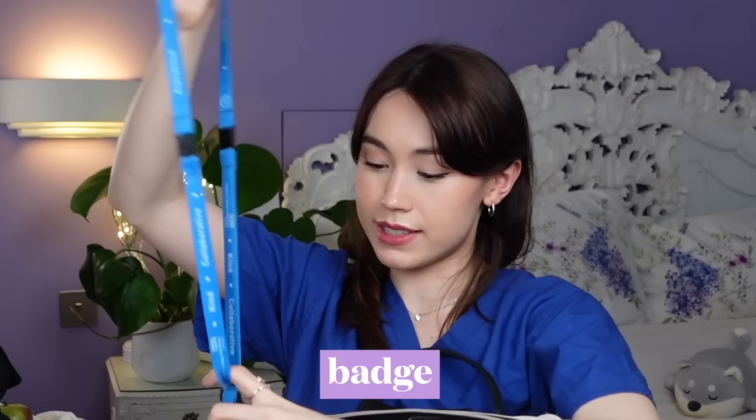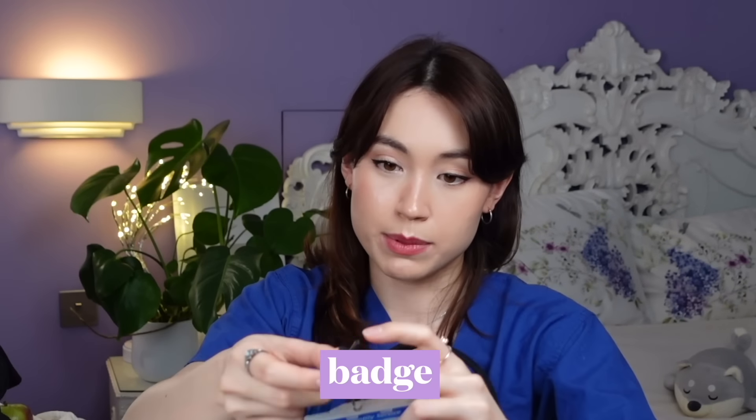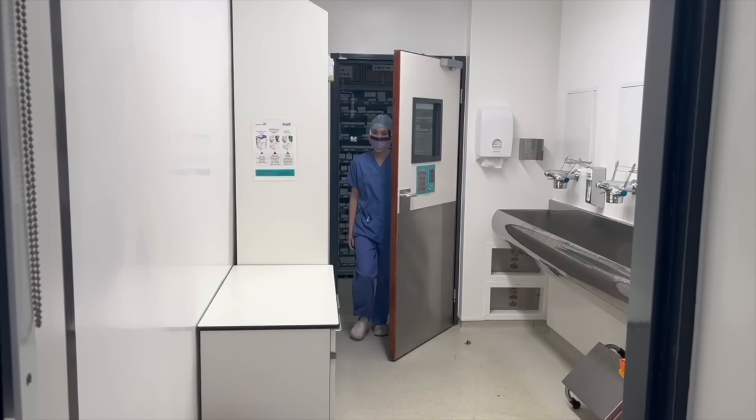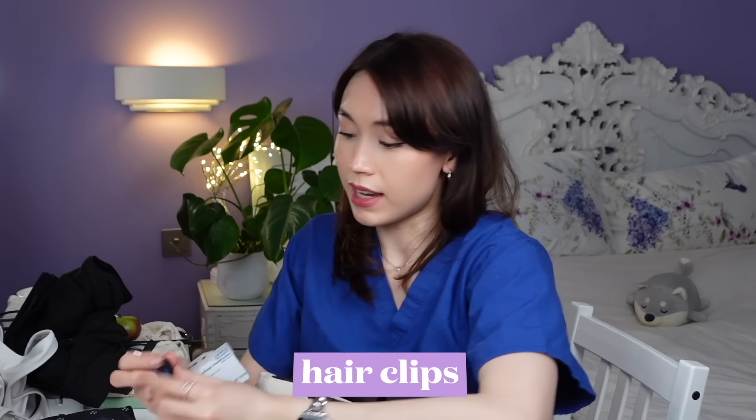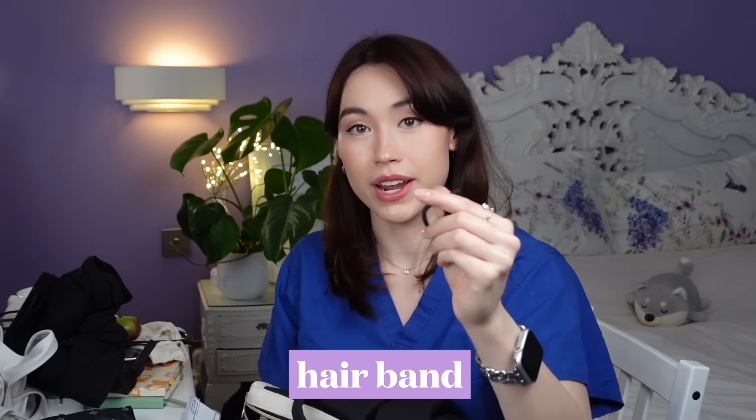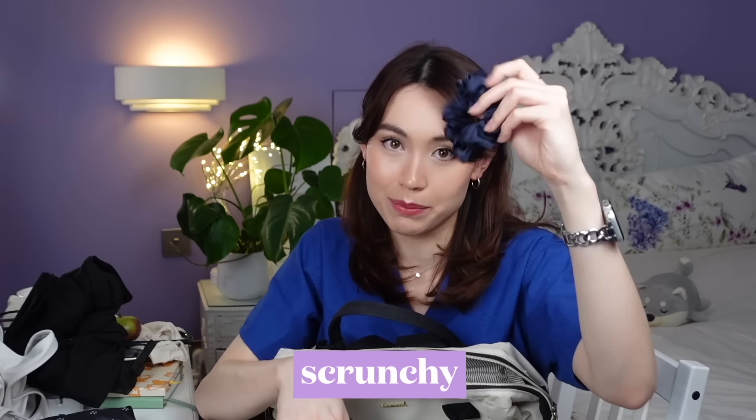The next section is the front pocket. This is where I keep my NHS badge. On my lanyard I also keep two hair clips and an extra hairband at all times, because you never know when you'll need them — my fringe sometimes gets long and falls on my face, and if I'm doing a procedure that needs concentration or if I'm sterile and have to scrub, I can't be pushing back my hair. There's also my smart card on one side and my badge on the other, which gives me access to the whole hospital.